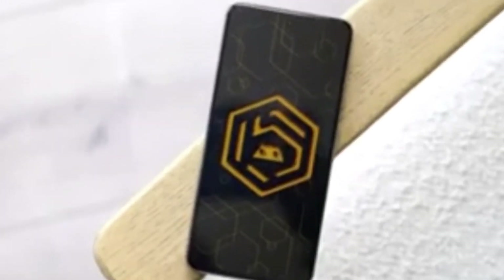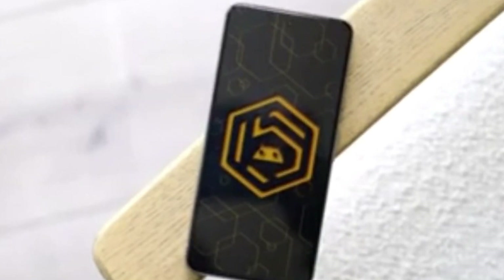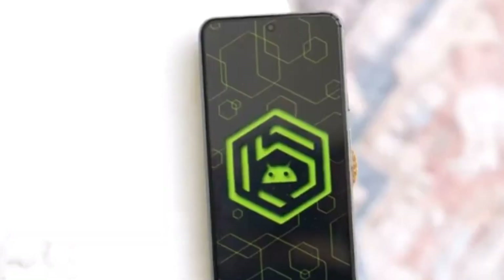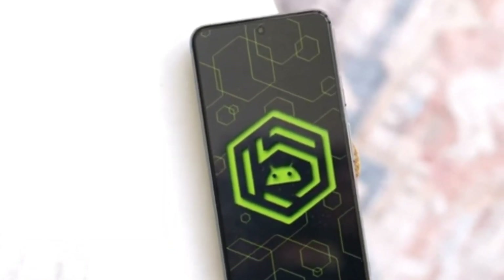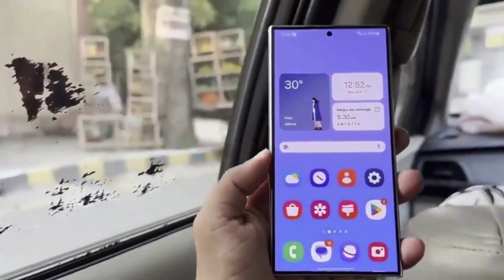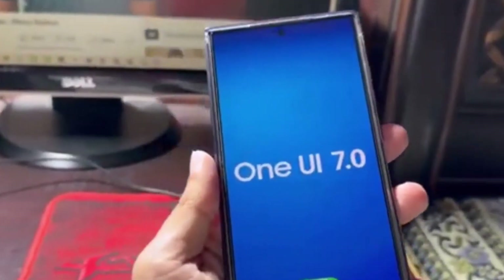First, let's talk about what's getting a facelift. Samsung has made some changes to the stock app icons. In previous images, icons for apps like Camera, Contacts, and Gallery didn't really stand out — they looked okay but weren't super exciting. Now, with these updates, Samsung has definitely made them a lot more pleasing to the eyes.